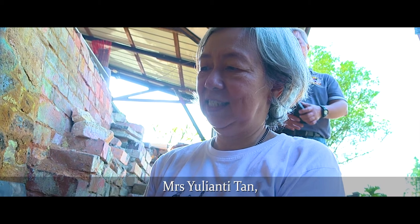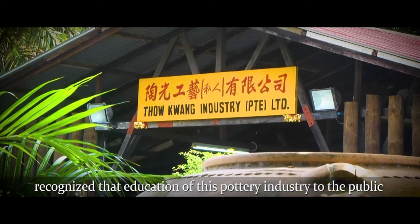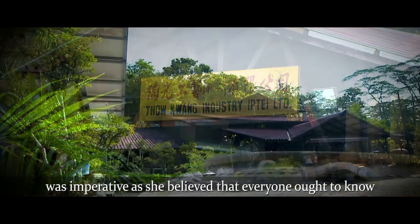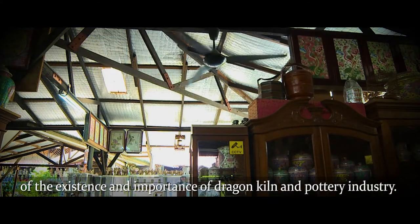Mrs. Yulian T. Tan recognized that educating the public about the pottery industry was imperative. She believed that everyone ought to know of the existence and importance of the Dragon Kiln and the pottery industry.